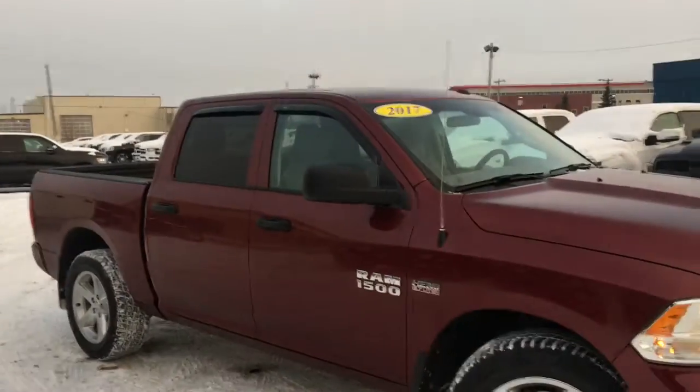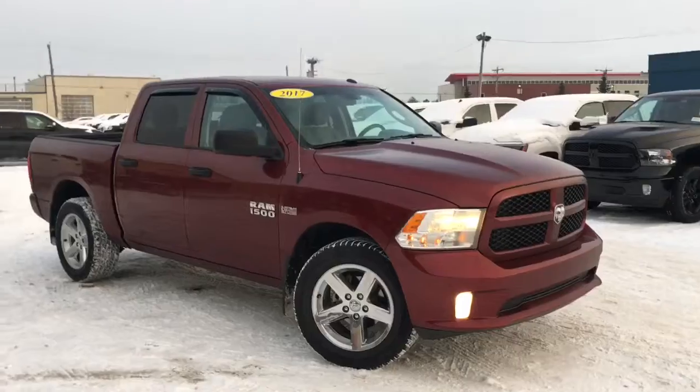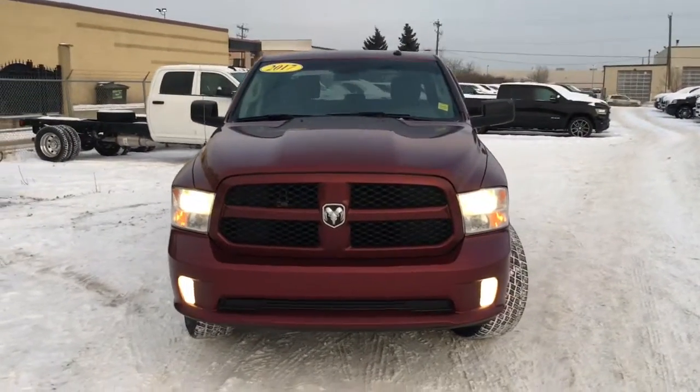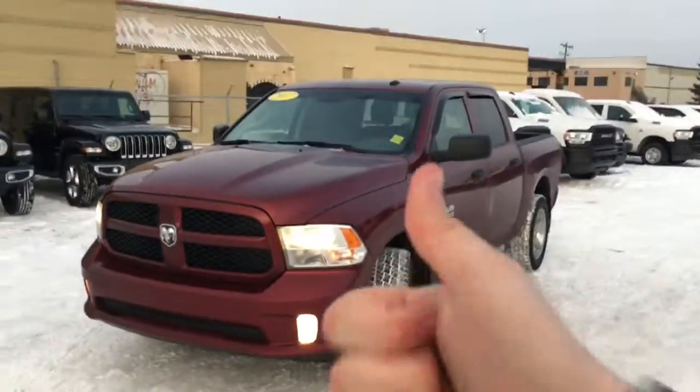It's the 2017 Ram 1500 Express 4x4 in a velvet red pearl exterior, powered by the Hemi 5.7 liter V8 engine. Come on down to Crosstown and see if this is going to be your next everyday driver. I'm your man David — I'll talk to you later. See ya.